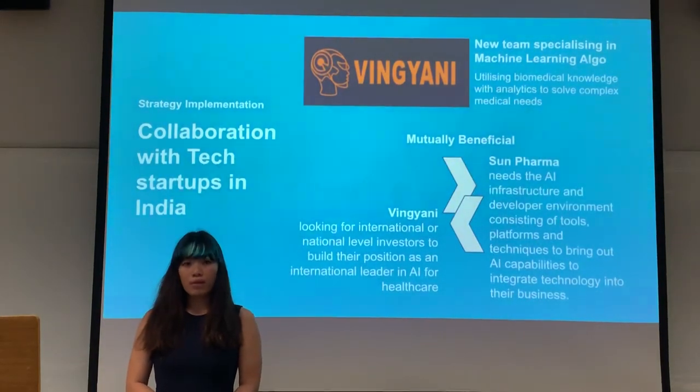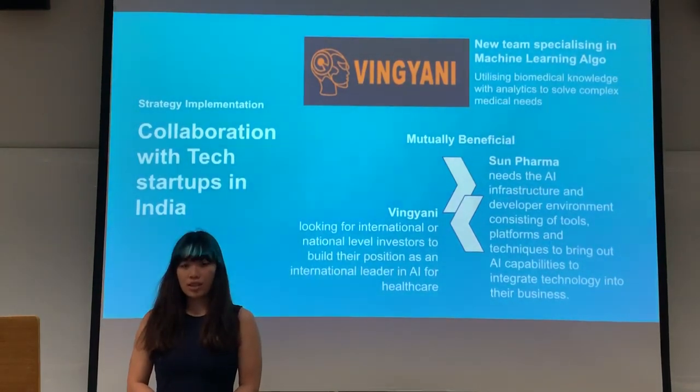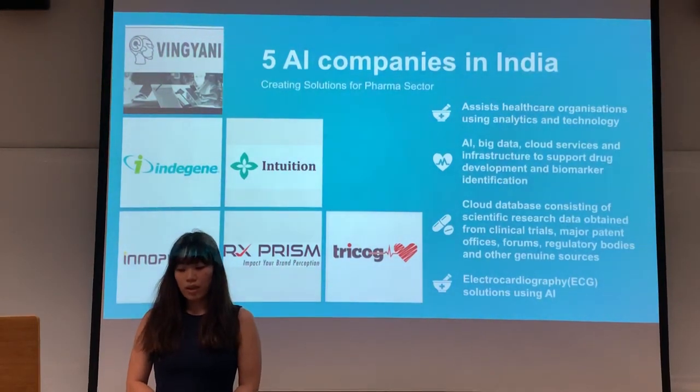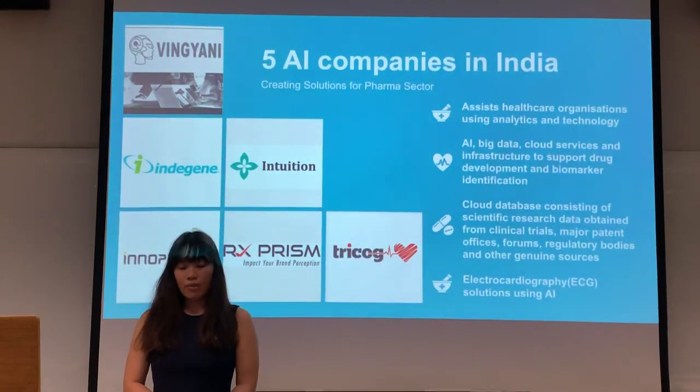This relationship will be mutually beneficial — Sun Pharma can gain AI infrastructure and build AI capabilities, while Winyani, who is looking for international and national level investors, can build its position as an international leader in AI technology in the healthcare sector. Other AI companies we are looking into include Indigi, Intuition, and InnoTexas, which assist healthcare and organizational users using AI, big data, and data analytics to support drug development and biomarker identification.